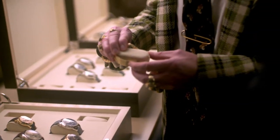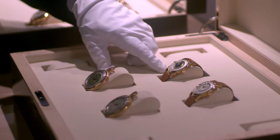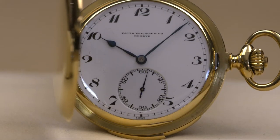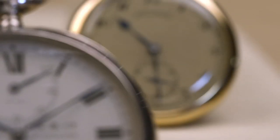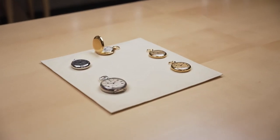Along the journey taken by the Oak Collection there are fascinating details to explore, such as the historically significant set of watches carrying the fabled Graves provenance. A magical name among collectors, Henry Graves Jr. is considered the preeminent collector of the last century.